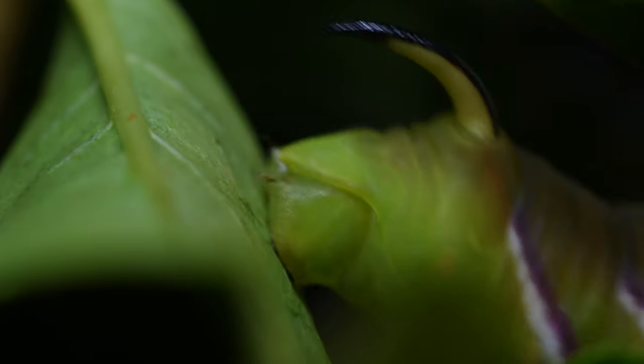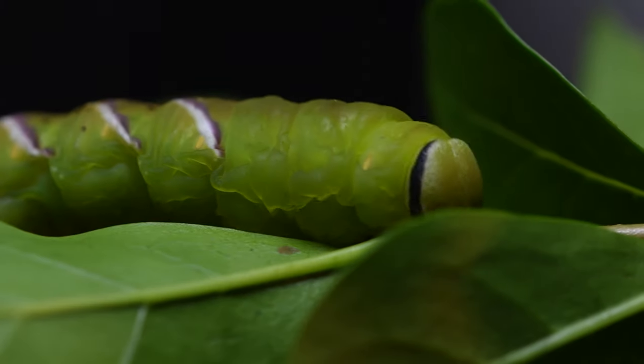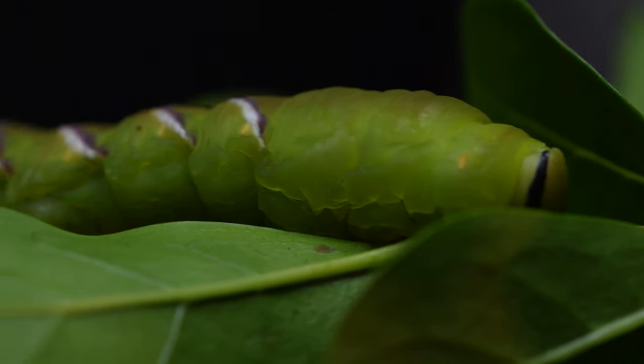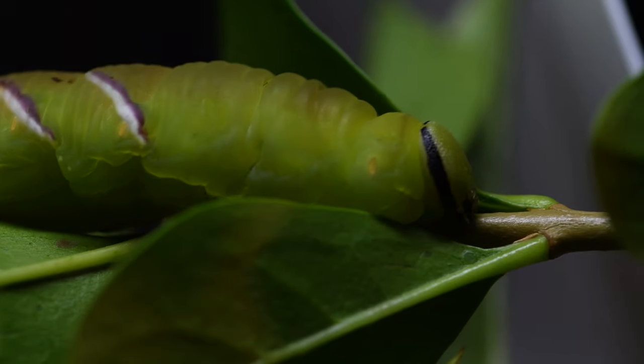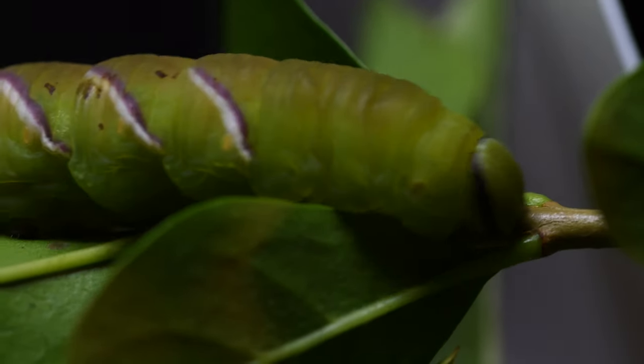You can see it here charging around, not interested in the food plant it's on, but it is actually looking for somewhere to bury down to pupate. This caterpillar will normally bury down up to 30 centimeters underground to overwinter as a pupa.